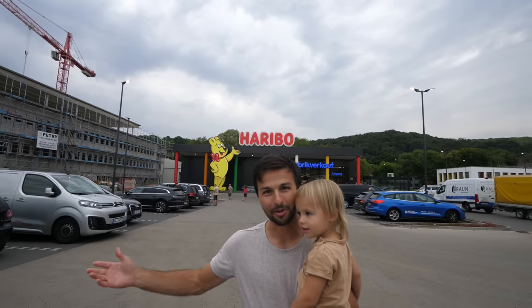Now we're taking you to Bonn, starting our day at the Haribo gummy outlet store! We finally made it to what is maybe not the most iconic place in Bonn, but the one we had time to visit and have really been looking forward to — Haribo!